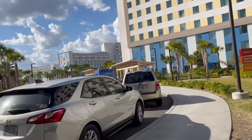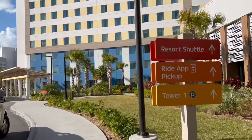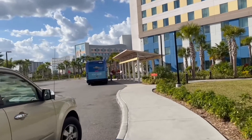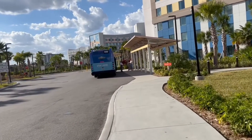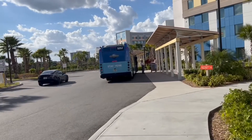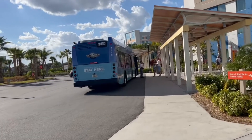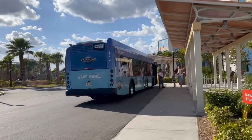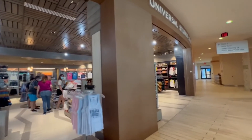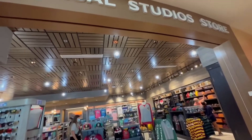One of the best benefits of staying on-site with Universal Orlando is their transportation service. Buses are available from all hotels to the CityWalk area and then to the theme parks. In all of our experiences, we've never had to wait more than five minutes. Note that at the end of the evening, Dockside and Surfside buses are grouped together, so your bus may make multiple stops. Each on-site hotel lobby also has a small gift shop and sundries area.